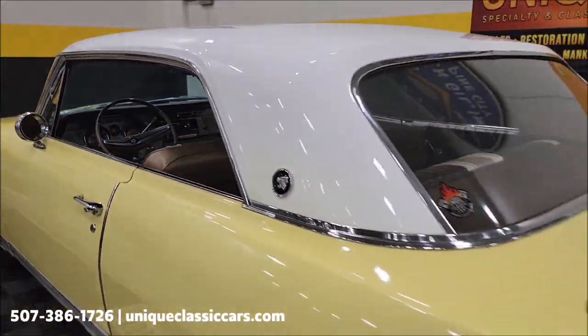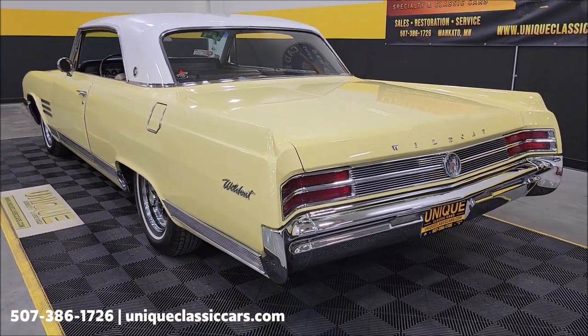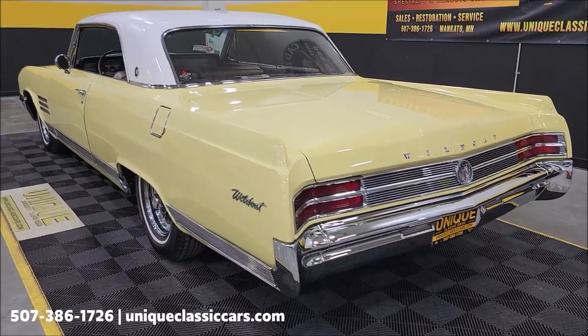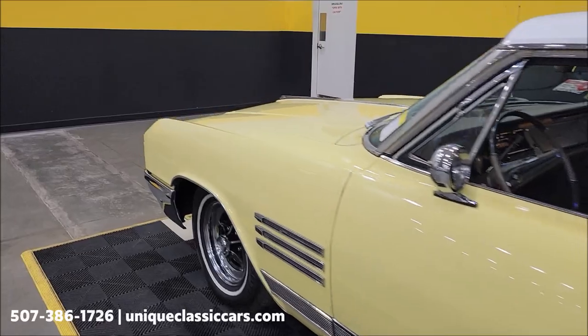Listen to this thing run — smooth runner. Slip around to the back — no crazy exhaust, no big cam or anything like that. I'm going to pause this a second and pop the hood, then we'll check out the engine bay and wrap up this video.